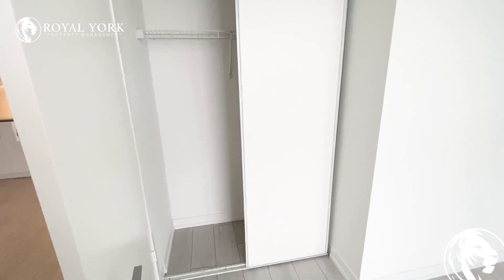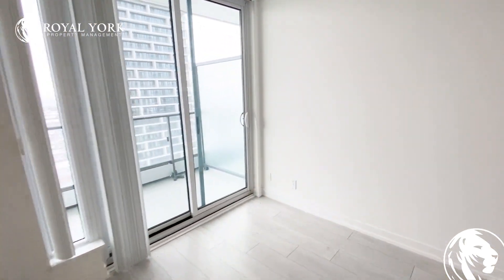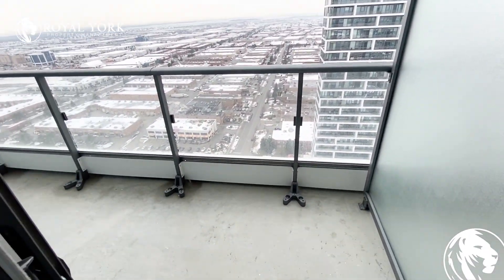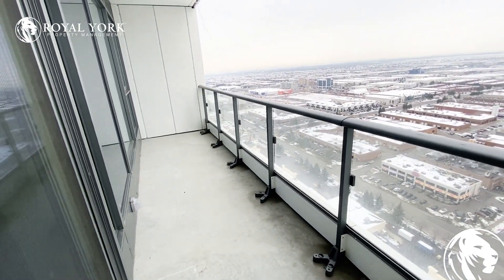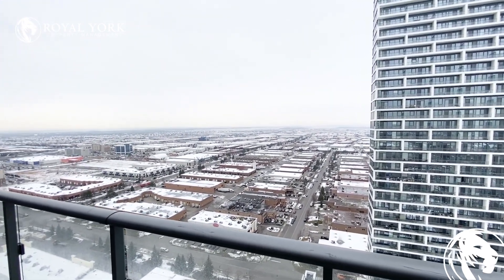We're going to show you the balcony that we have with the gorgeous view of the city. It's a very good size balcony — definitely outdoor furniture can easily fit, as you can see, and you can enjoy the view.